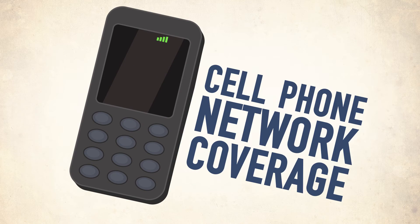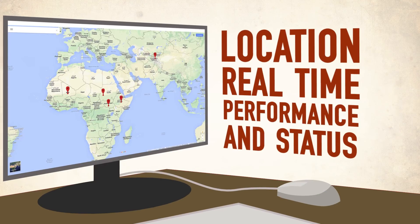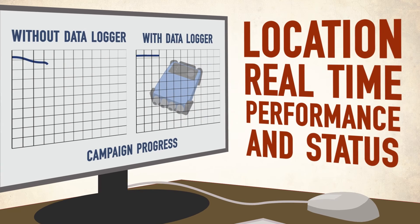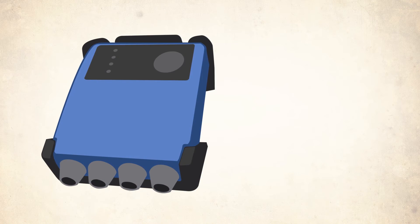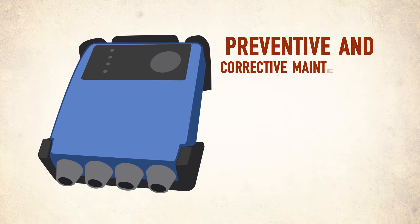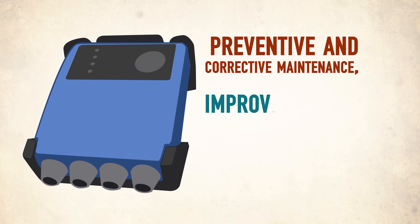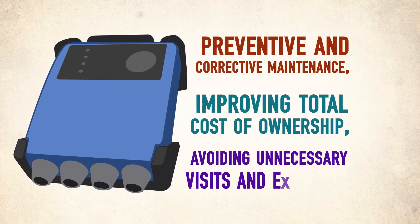All you need is cell phone network coverage to stay in touch. You can access all data online and in real-time. Google Maps will show you exactly where the units are located and gives their real-time performance and status. This function is very useful to optimize your preventative and corrective maintenance, deploying your efforts exactly where they are needed. This strongly improves your total cost of ownership, avoiding unnecessary visits and expenses.